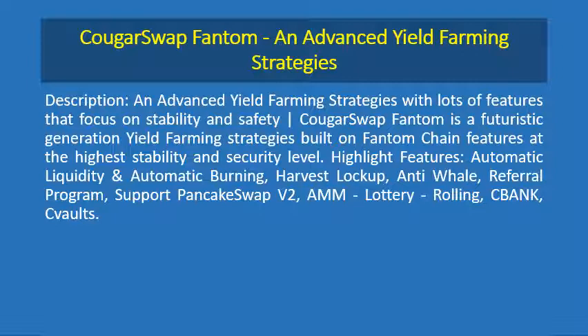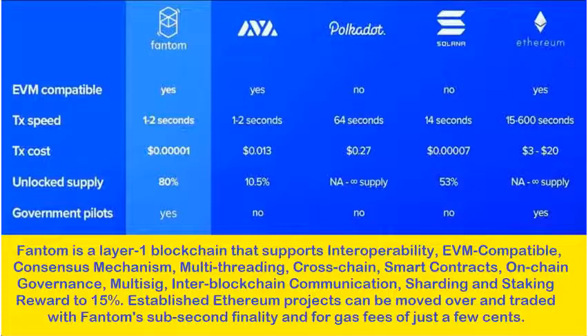Highlight features: Automatic Liquidity and Automatic Burning, Harvest Lockup, Anti-Whale, Referral Program, Support for PancakeSwap Version 2, AMM, Lottery, Rolling, C-Bank, and C-Vaults.